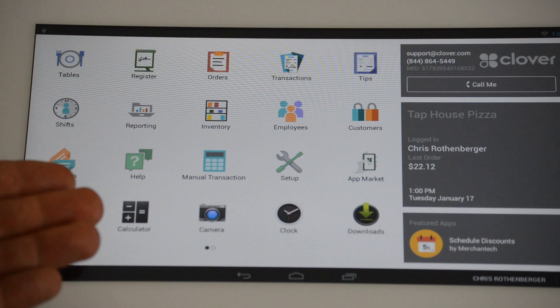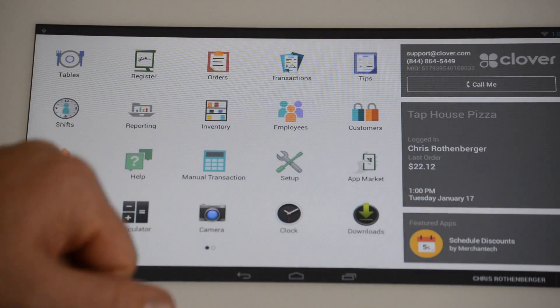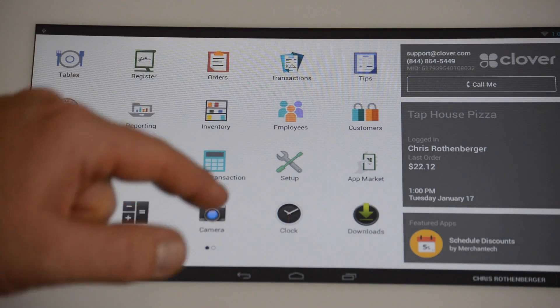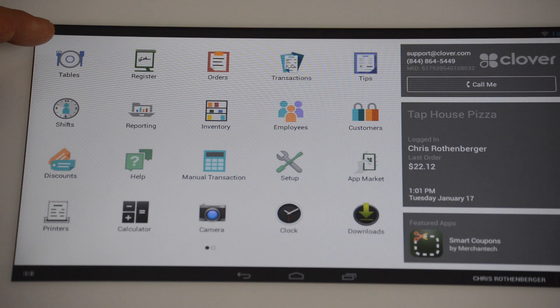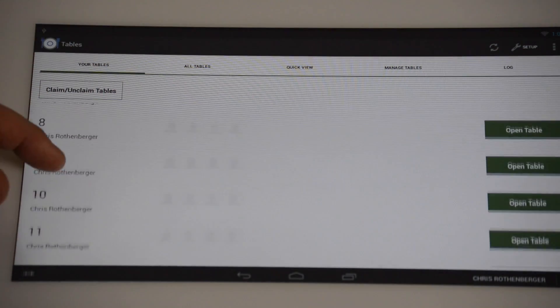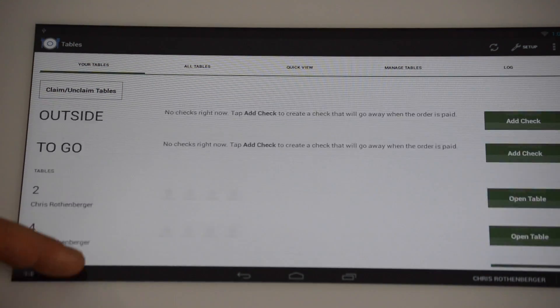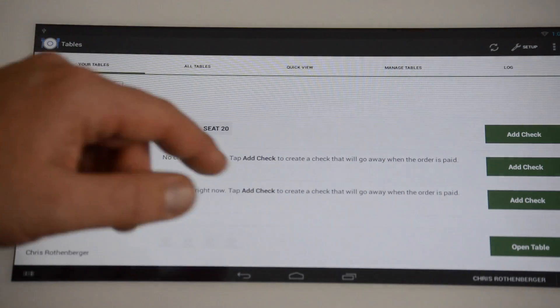The Clover POS system is very robust in everything it does — from ringing up customers, adding inventory, and making orders. But it can also manage your tables. Being a host or hostess is a very demanding job, and keeping track as a manager of all your staff to make sure your servers are taking care of their customers can be a daunting task. But with the Clover system, you simply click on the built-in tables app and it shows you all your servers, how many table tops you have, your tables, all tables quick view, and manage the tables.